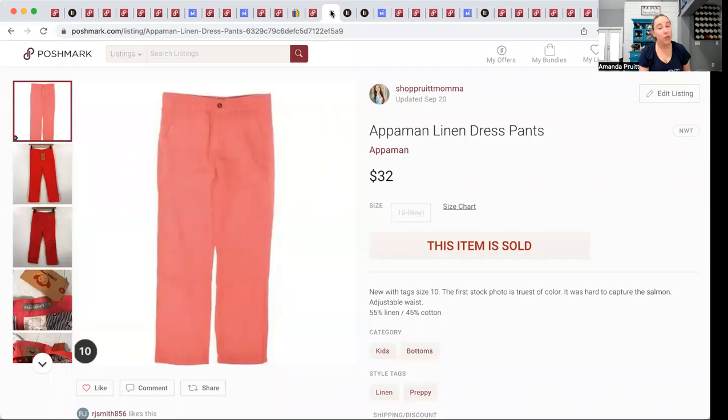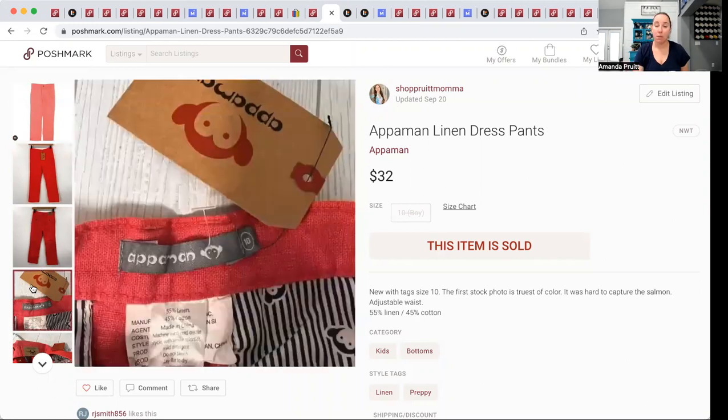Another swap.com find — since I'm picking out the inventory myself it typically sells pretty quickly because after lots of practice you learn which brands and things are going to sell. I paid $4.80 for these. The brand is Appaman — their logo is a little monkey, really cute, but it's expensive. These were pink boys' size 10 linen pants and they sold very quickly for $32, plus the buyer paid the $8 Poshmark shipping.